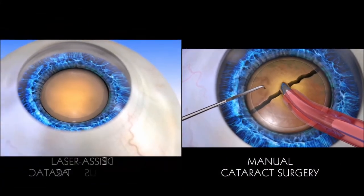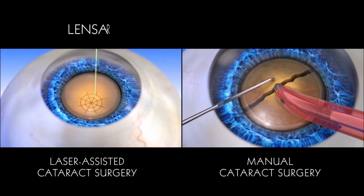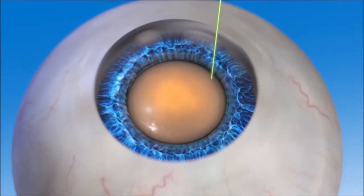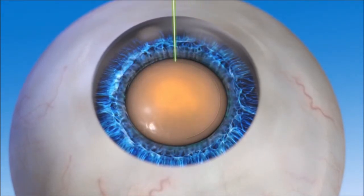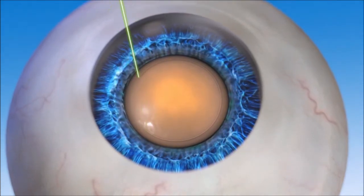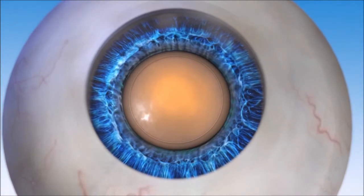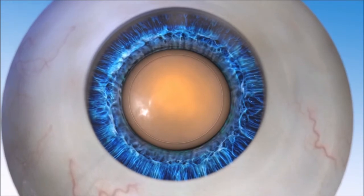In Lensar laser-assisted cataract surgery, the blades used in manual surgery are replaced with a precise and accurate laser, which also helps to minimize or eliminate the need for ultrasonic energy to break up the lens. In a Lensar laser-assisted cataract procedure, the capsulorexis is created first. Guided by Lensar's detailed image, the surgeon accurately places the laser spots in a circular pattern to create the opening in the capsule. Because the Lensar laser allows for such accuracy during capsulorexis, positioning of the new lens can be optimized, which may lead to an improved vision outcome.